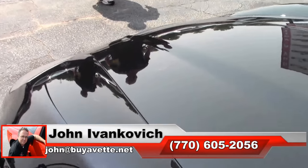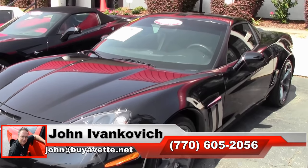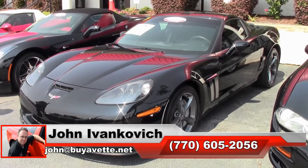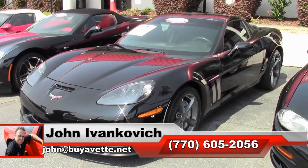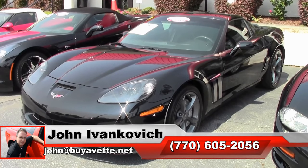Give us a holler — 770-605-2056, or email john@buyavet.net if I can assist you with this or any of the hundreds of Corvettes we carry in stock. As always, subscribe to that YouTube channel so you can see all this fun new stuff first. We'll look forward to seeing you all out on the road.